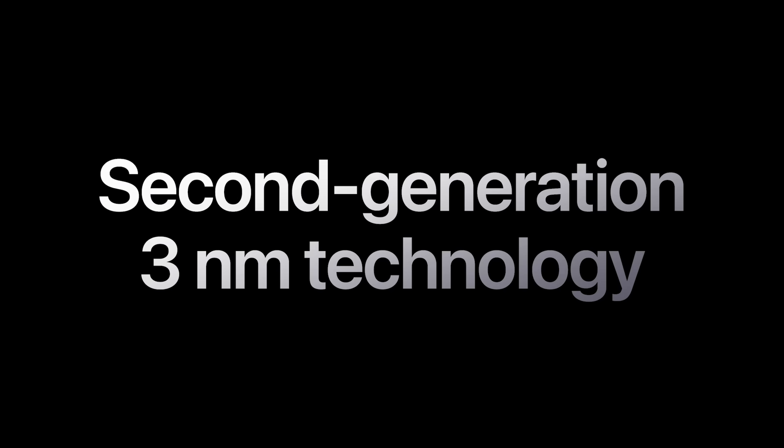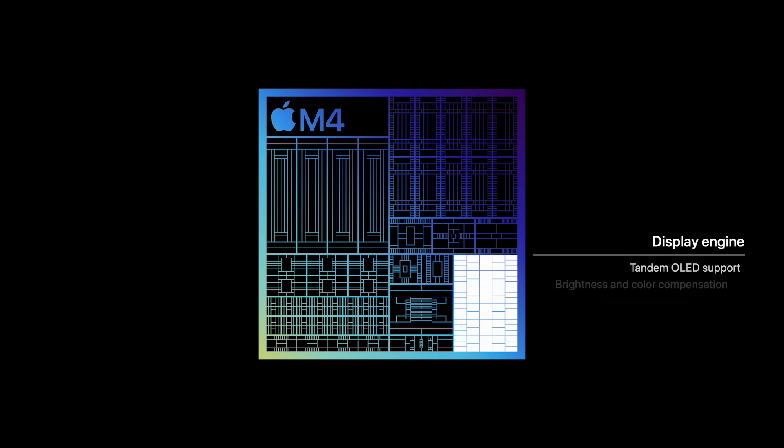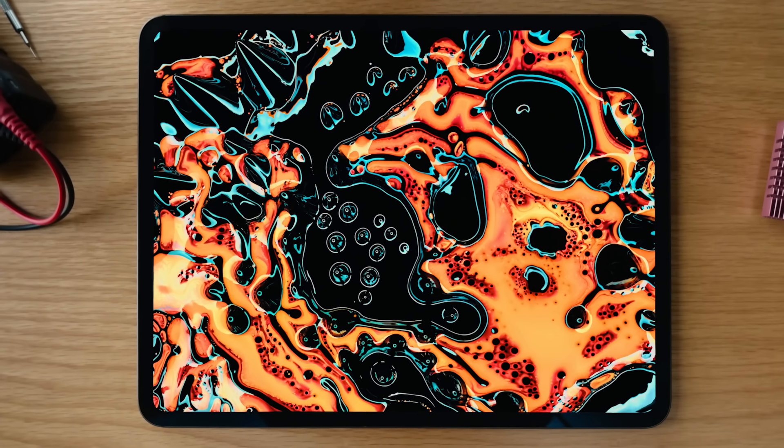M4 represents another big step forward for Apple Silicon. M4 is built on second-generation 3nm technology that's even more power efficient. This was essential to deliver incredible performance in the exceptionally thin and light design of iPad Pro. M4 also features an entirely new display engine designed with pioneering technology that enables the stunning precision, color, and brightness of the Ultra Retina XDR display.